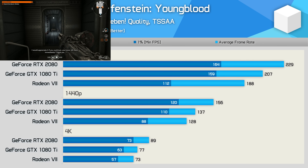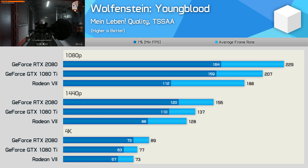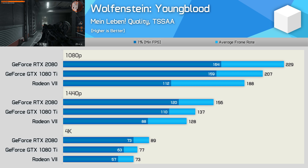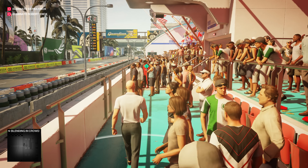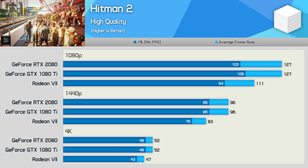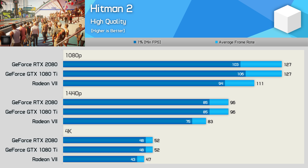The Radeon 7 is a lot less impressive in Wolfenstein Youngblood. It gets smashed at 1080p with poor 1% low performance, and even at 1440p the results aren't great, with up to 36% stronger 1% low performance seen with the RTX 2080. And even at 4K, the Radeon 7 fails to impress with the Turing-based GPU providing 22% more performance comparing average frame rates. In Hitman 2, the Radeon 7 can't even match the RTX 2080, let alone beat it. At 1440p, both the RTX 2080 and GTX 1080 Ti beat the Radeon 7 by a 16% margin and were also 11% faster at 4K.